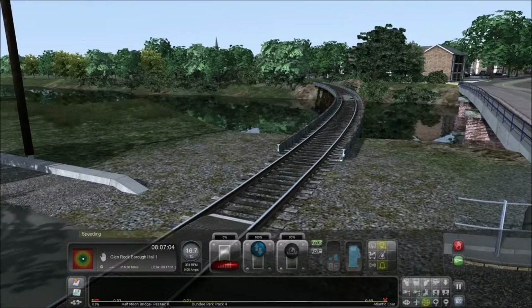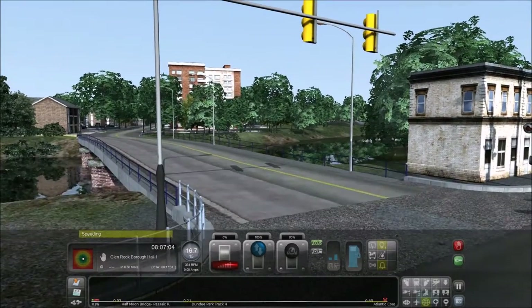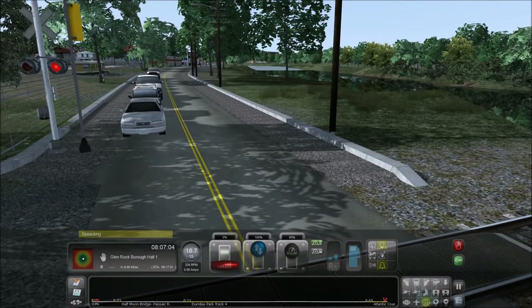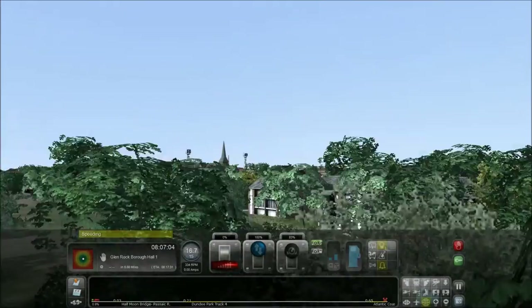There are no trees right here, it's kind of open. There actually is a traffic light right there. This is River Drive — this street right here. The tracks go over the Passaic River.